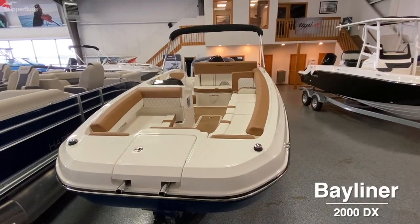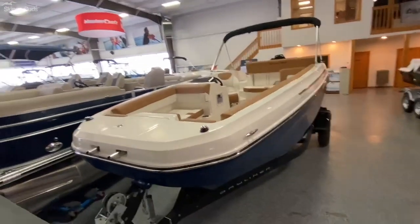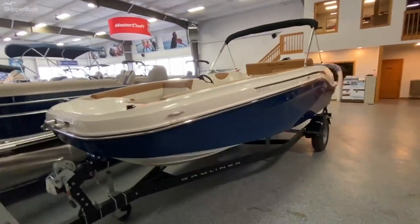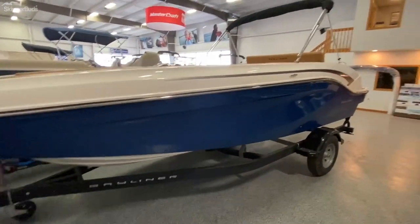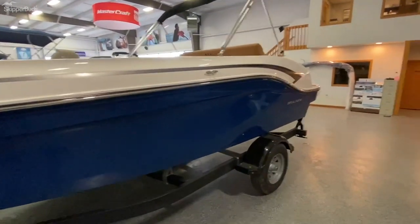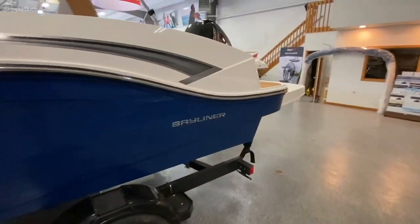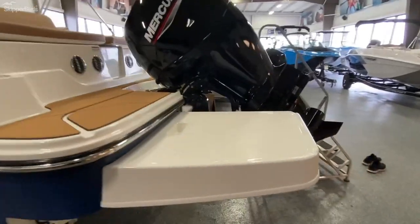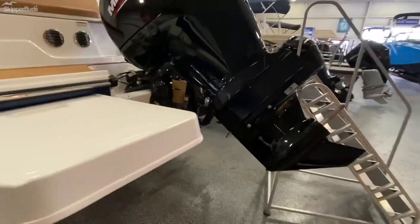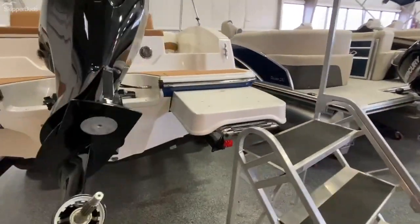Let's take a look at the 2021 2000 DX by Bayliner deck boat — a lot of room, a lot of comfort, take a lot of friends with you on the water. It's got a blue hull side, comes with the trailer and a bimini top, also comes with covers. This is the outboard version, so there's a lot of room in the back of the boat and tons of cavernous storage. You get a walk-around platform in the back, the extended swim platform off the back to help you get in and out of the water very easily. It also has a ski pylon for doing water sports activities.